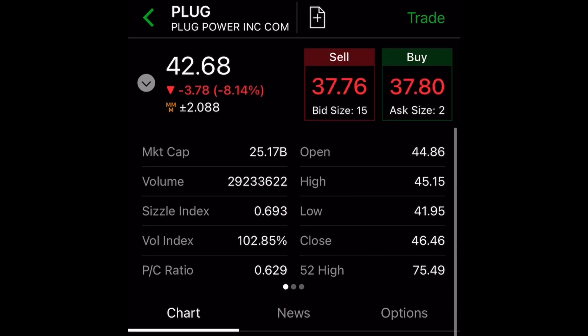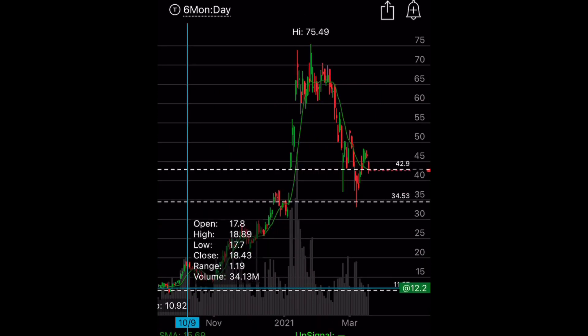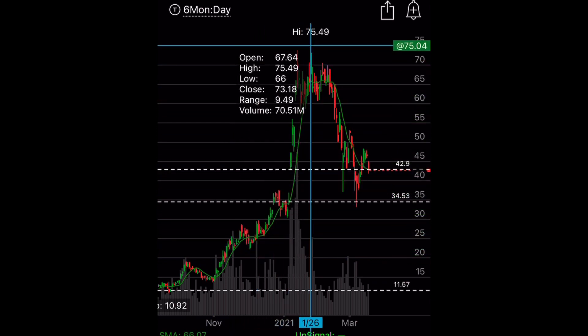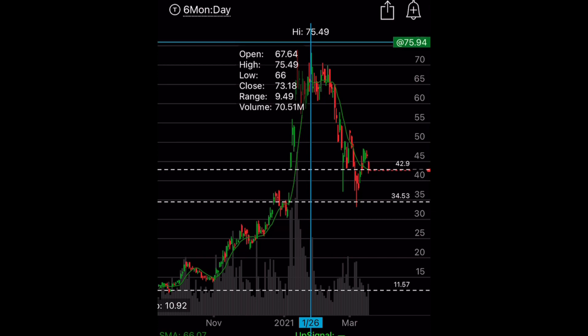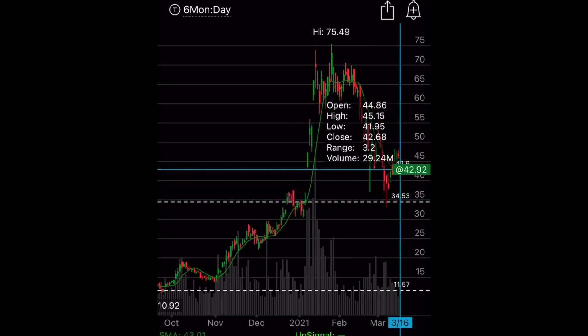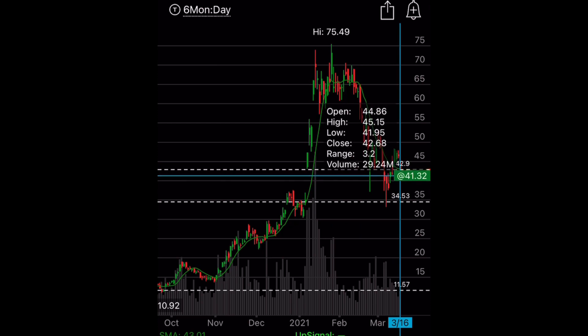Let's take a quick look at this chart, going back six months. Six months ago it was trading at $12.13, and then we see this massive run-up all the way to $75.49 on January 26th. Then it sold off, even got to a low of $34.53 before going back up above $40 — but now it is below $40 again.